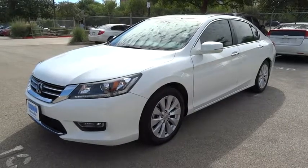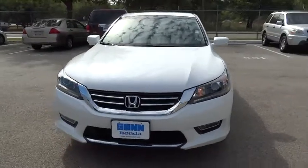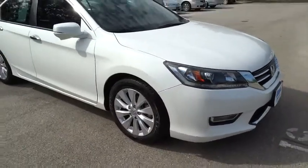The 2013 Accord — ingeniously simple, yet overflowing with luxury and technological creativity. All that and more in the Accord, priced below $25,000.